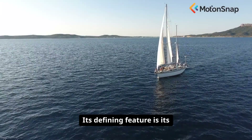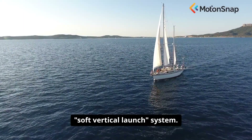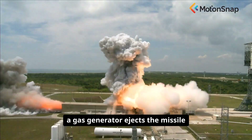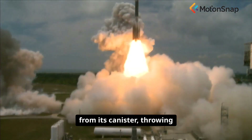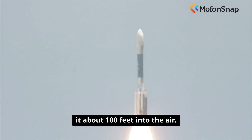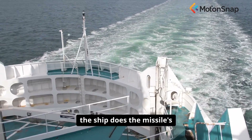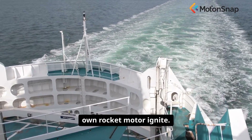Its defining feature is its soft vertical launch system. When the command to fire is given, a gas generator ejects the missile from its canister, throwing it about 100 feet into the air. Only when it is clear of the ship does the missile's own rocket motor ignite.